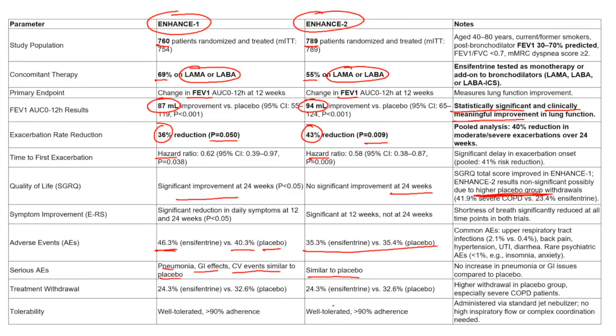In terms of treatment withdrawal, it was 24% in the intervention group and 32% in the placebo group. It's not unusual to see higher dropout in the placebo group if the drug is actually doing what it's supposed to do. Overall, ensifentrine was well tolerated with greater than 90% adherence.